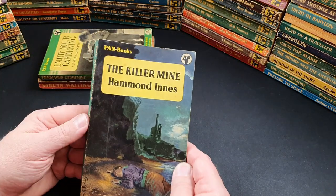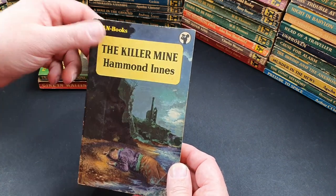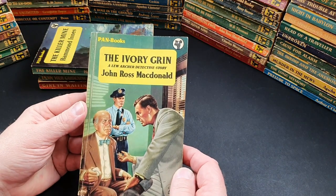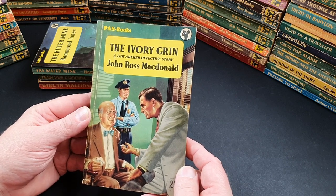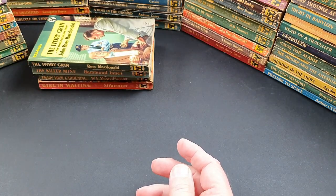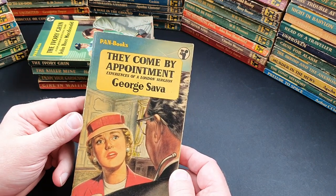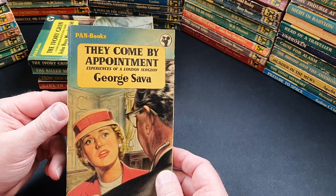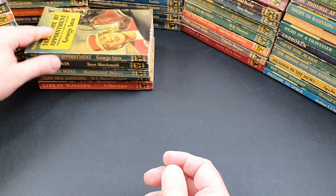409 is Killer Mine by Hammond Innes — I think that's one of his more famous ones, nice jacket. 410 is Ivory Grin by John Ross Macdonald — a Lew Archer detective story with a brilliant, very nice jacket. 411 is They Come by Appointment: Experiences of a London Surgeon by George Sava.